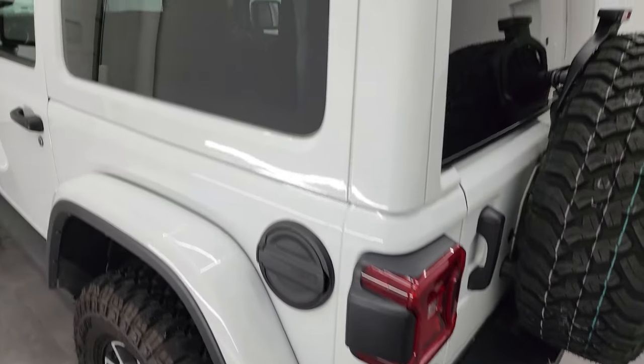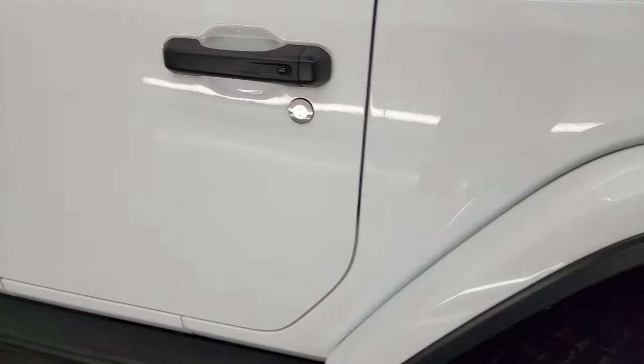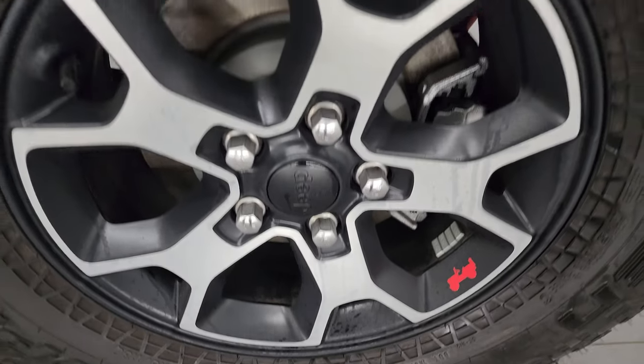Going down the driver's side, it's just as clean as the passenger's side — no dents, no dings. The driver's side door looks really good. Door hinges have absolutely no corrosion on them. And for full disclosure, the back wheel on this side is just as nice as the rest.